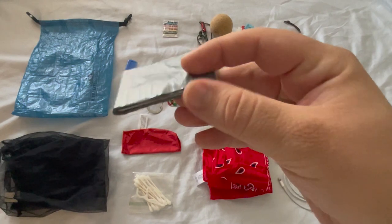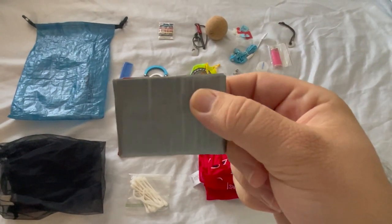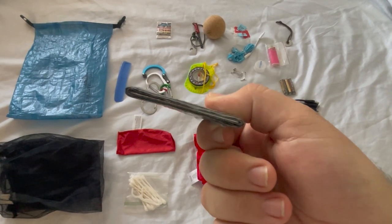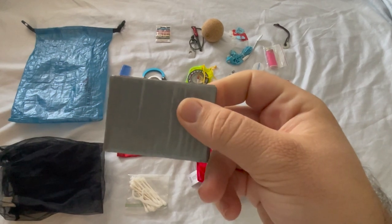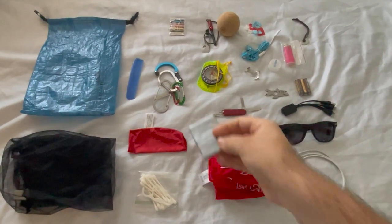The next thing I keep in my ditty bag is some duct tape. There's no reason to carry a whole roll, so I take a small card and wrap several rounds of duct tape on it. I've never used more than a couple of rounds, so this works perfectly without a whole lot of weight.